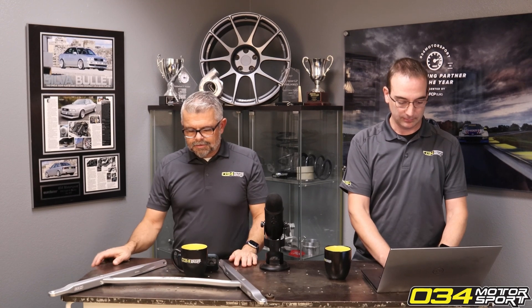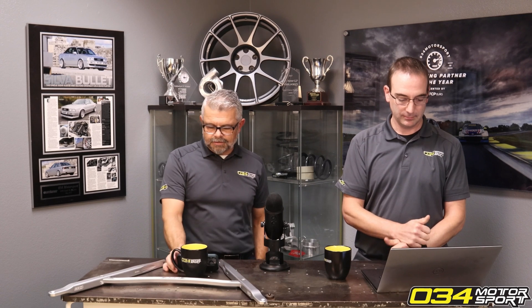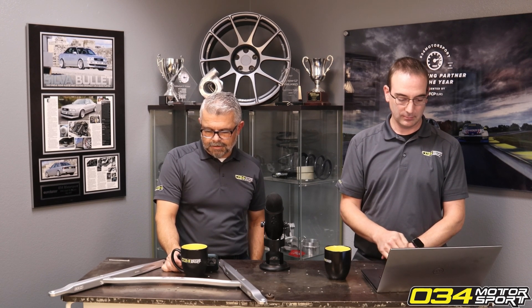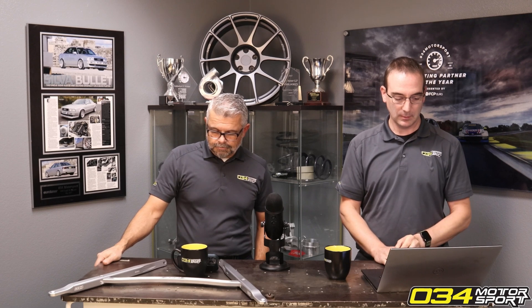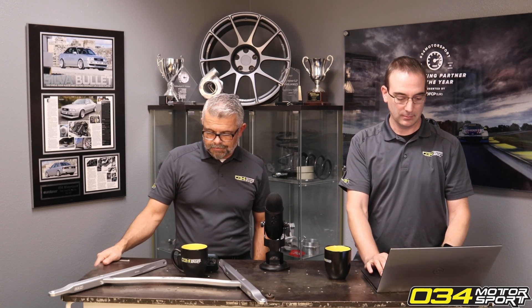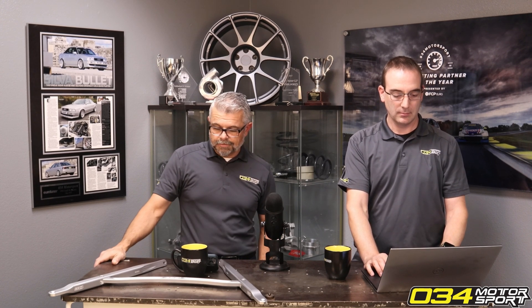Regarding the TTE A10 and Pure 750 — would you mind going into the specs and comparisons on the E60 file for standard output? Coming close to making a decision. So the TTE is about $1,000 more expensive. Pure Stage 3 Plus 750 on E60, we rate it as 735 horsepower.